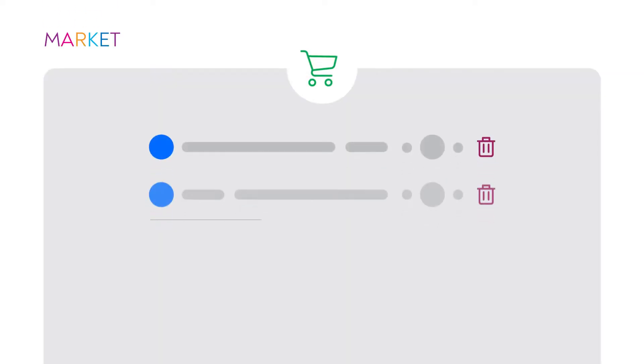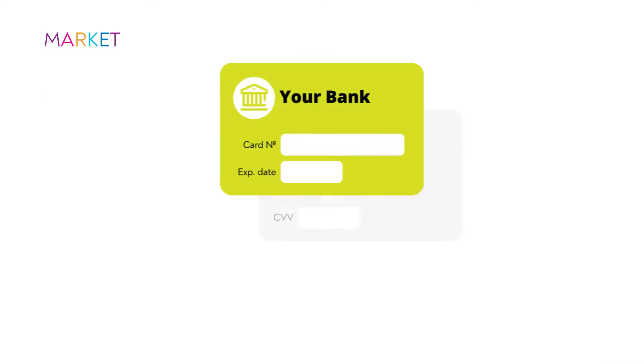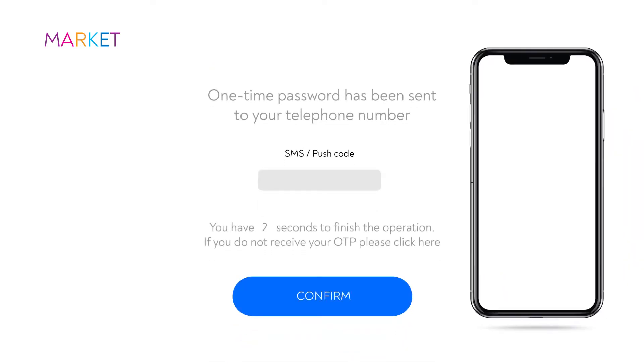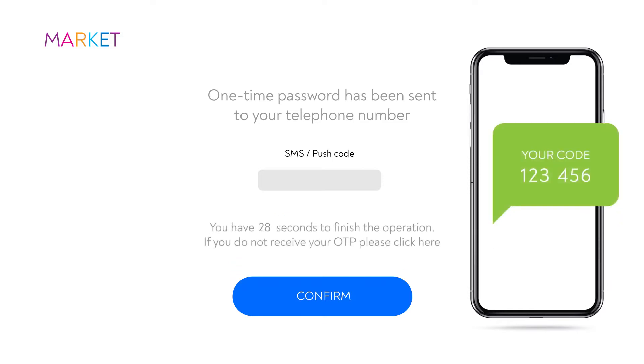The online shopping format is used every day everywhere. The usual scenario looks like this: you put the necessary goods into the basket and press purchase. Then you are moved to a special form where you need to enter your card details. According to payment service providers' requirements, the bank should provide two-factor authentication of all online operations, that's why you receive an SMS code which should be remembered and re-entered into the special field.